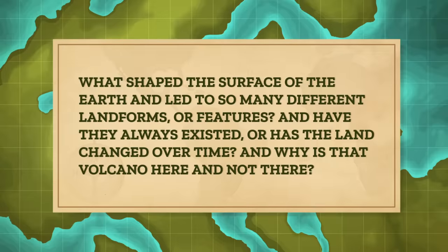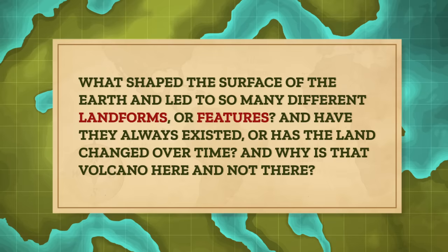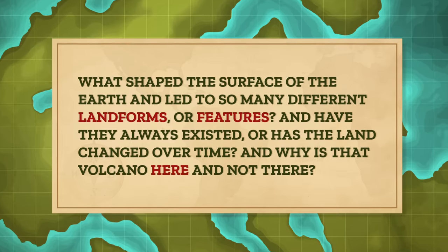So as physical geographers, we want to know how the scene — the Earth — was set. Like what shaped the surface of the Earth and led to so many different landforms or features? And have they always existed, or has the land changed over time? And why is that volcano here, and not there?